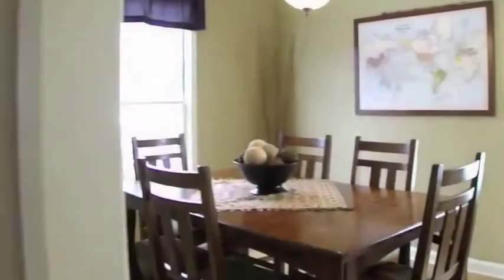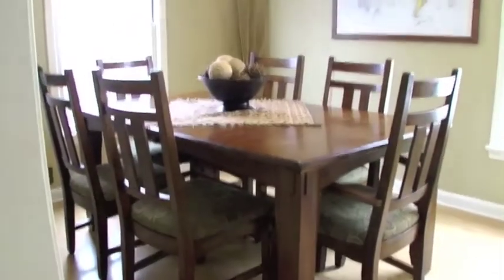Large eat-in dining area with corner built-in and two big corner windows.